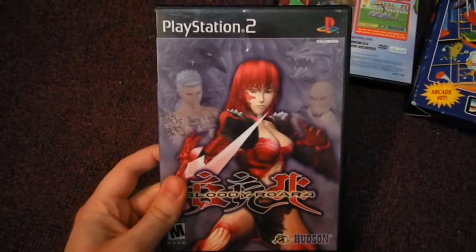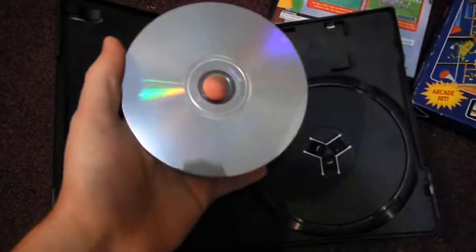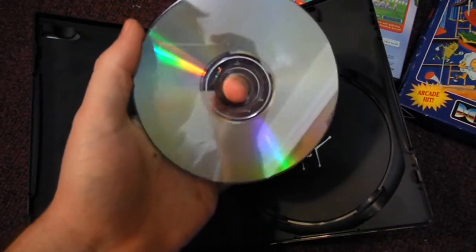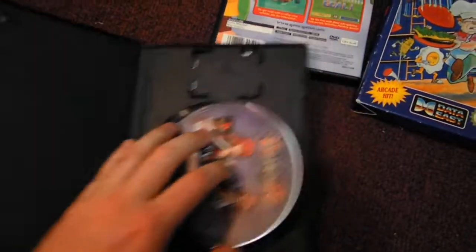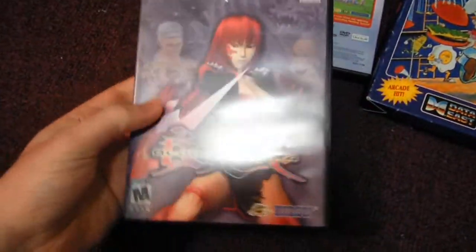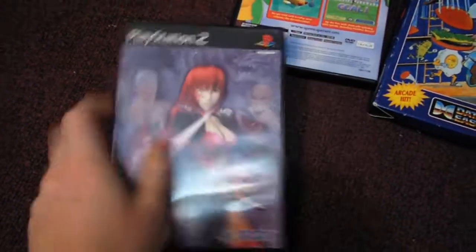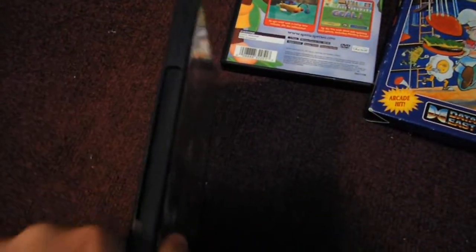That game is Bloody Roar 4. It's not complete — it's missing the manual. But the disc is in pretty good shape, with some light scratches on it. There are some scrapes on it, but it works fine. It has the artwork with it, and this is considered pretty rare for the PlayStation 2. It goes for about $20 or more, so I was happy to get this one for $8.